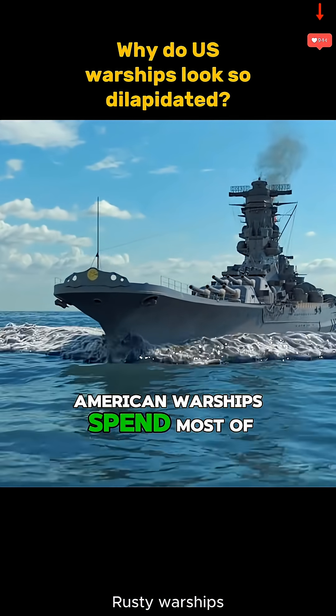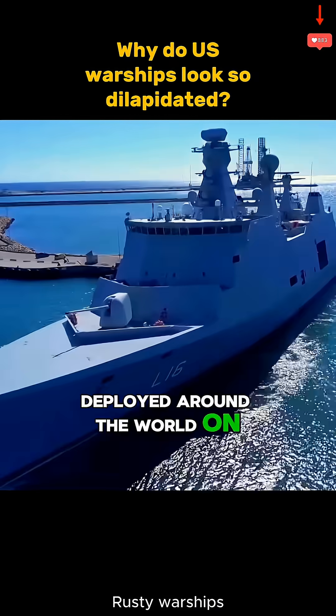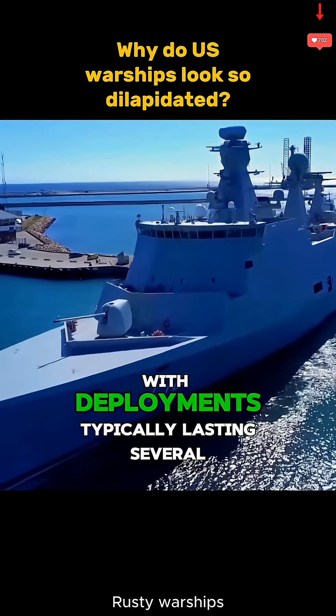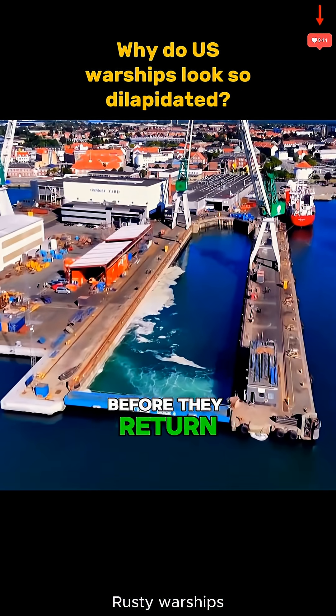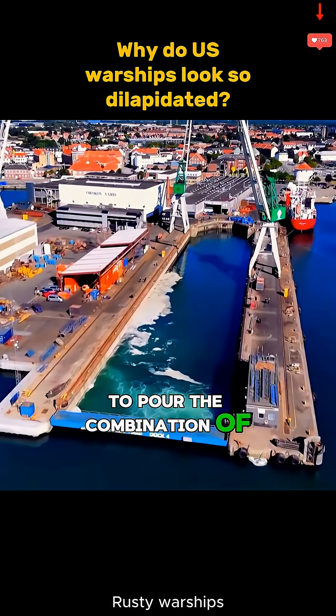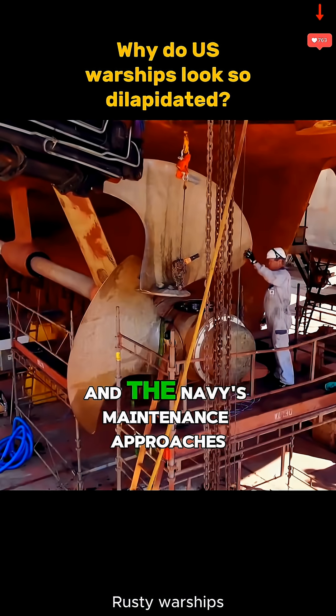American warships spend most of their time deployed around the world on peacekeeping missions, with deployments typically lasting several months before they return to port. The combination of salt water and humid air creates a highly corrosive environment.